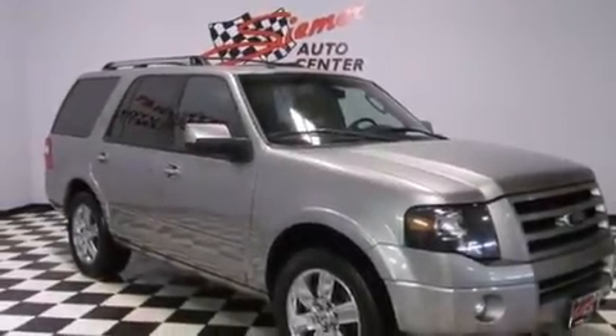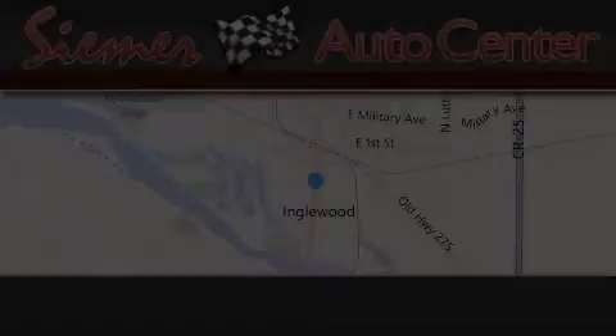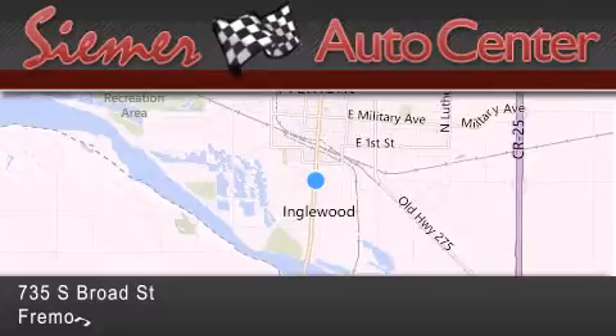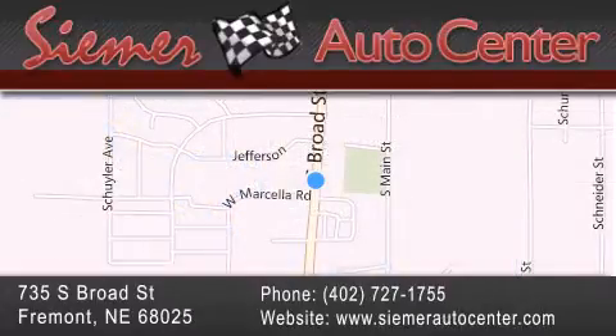This vehicle is sure to sell fast. Call and arrange your test drive today. Cimar Auto Center is located at 735 South Broad Street in Fremont. Our goal is to exceed all of your expectations to ensure that you'll return for future visits.